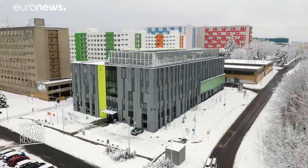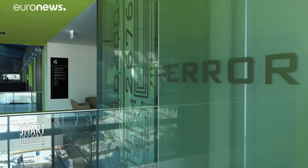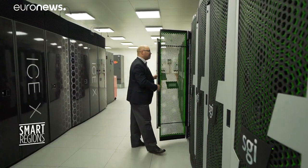The supercomputer inside this building is supercharging innovation at companies in the Czech Republic. The IT for Innovation Center in the city of Ostrava houses a machine with the power of 13,000 laptops, with experts helping firms harness its full potential.